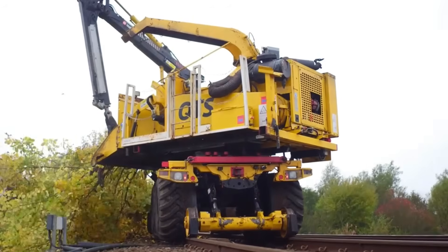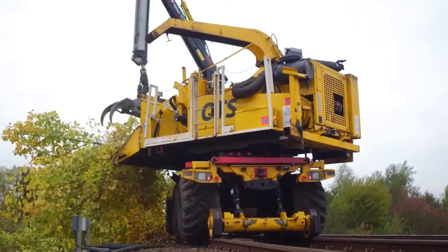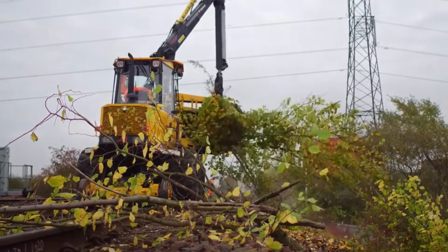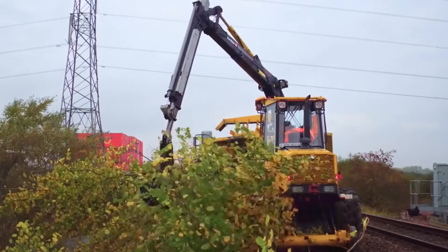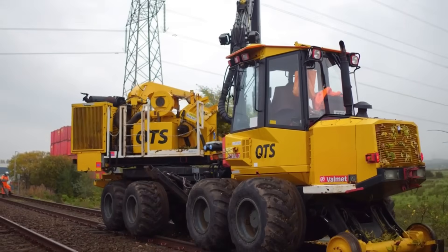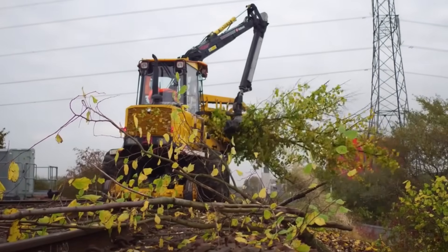Once gathered, it heads to the chipper — a powerhouse that can process logs up to 21 inches or 55 centimeters in diameter. This machine is a time-saver and cost-cutter, swiftly clearing obstacles along the tracks more efficiently than its counterparts. It's not just a vegetation cleaner; it's an efficiency champion for maintaining smooth railway operations.